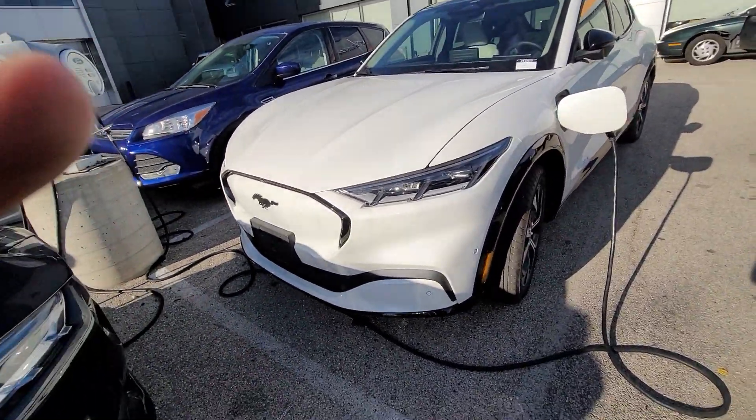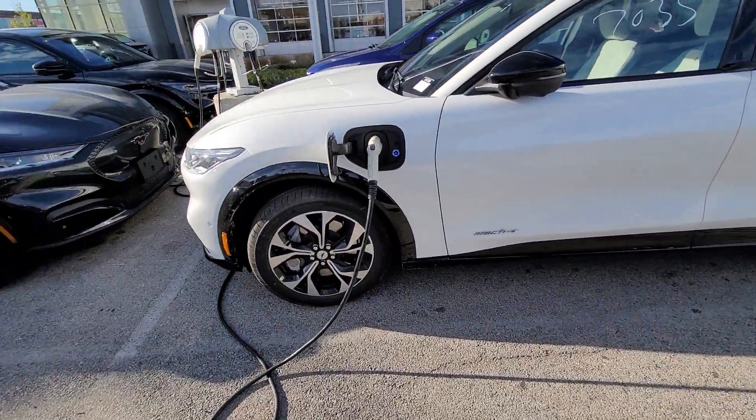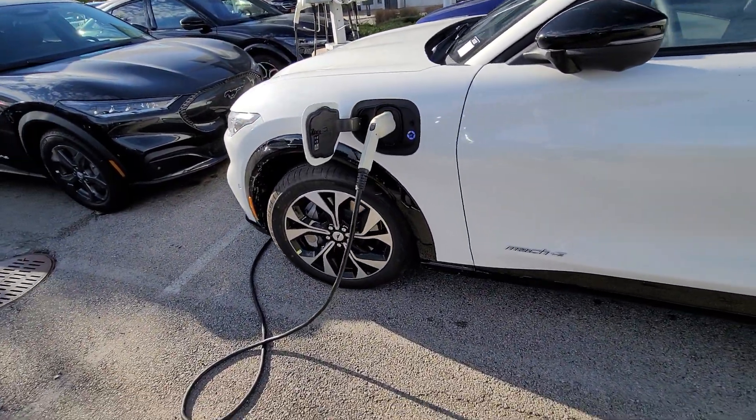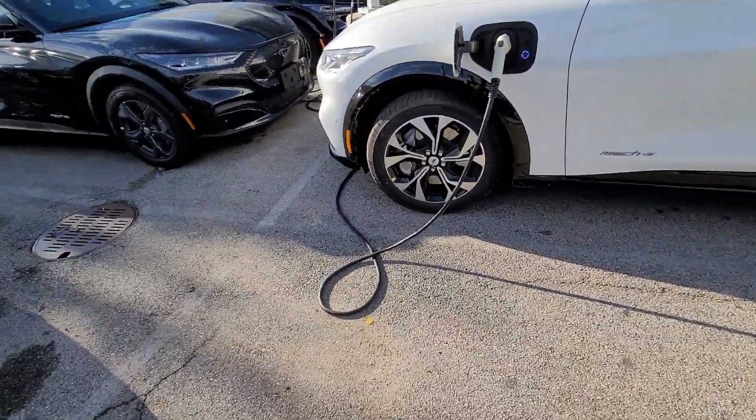So this is the new Mustang — the Mustang Mach 1. It's an electric Mustang. I already don't like it. Is this supposed to be a Mustang? I'm confused because it's got the pony car badge right there.